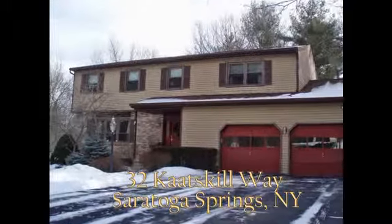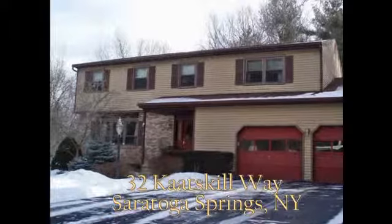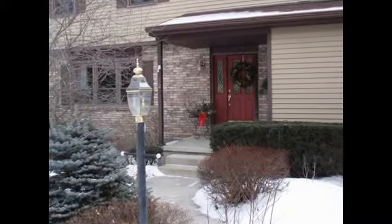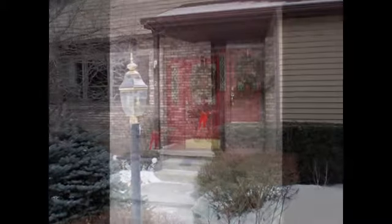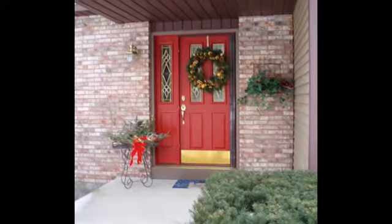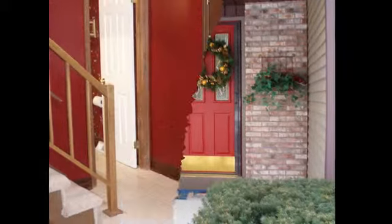Welcome to Roland's Hollow East, number 32 Catskill Way. This updated home is in a very desirable neighborhood. It has four bedrooms, two and a half baths, two car garage and a shed out back. It has large bedrooms and a finished basement.